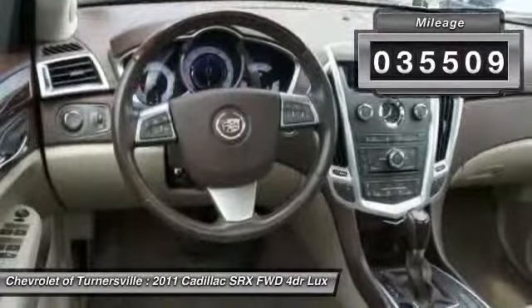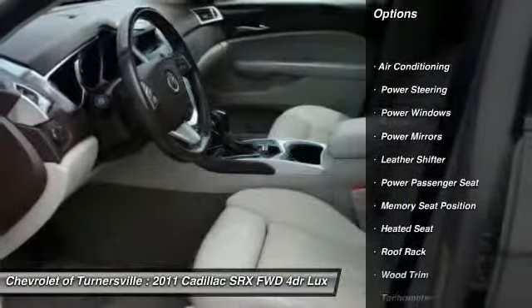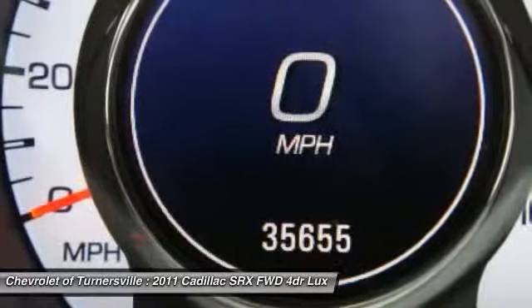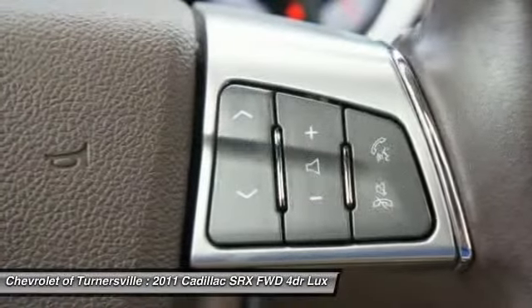Here are some of this vehicle's great options: power passenger seat, heated seats, traction control, dual airbags, one owner, front air conditioning, power steering, alloy wheels, four-wheel disc brakes, and keyless entry.